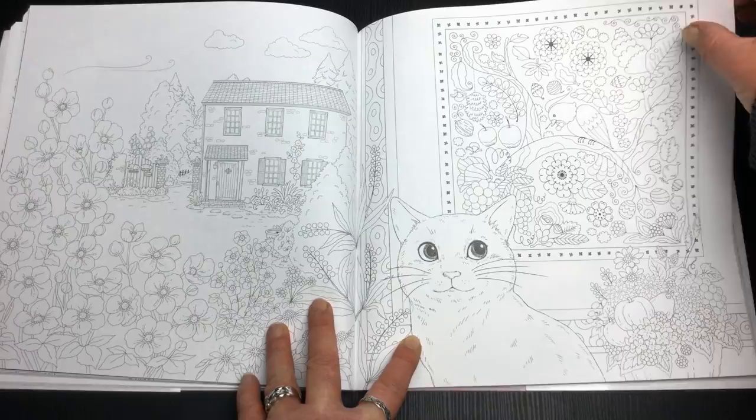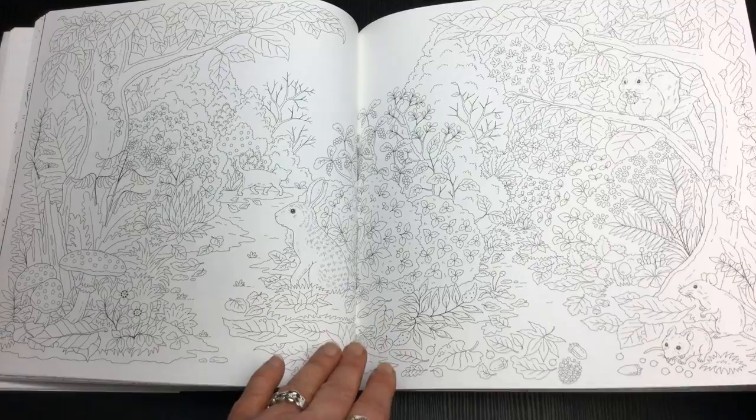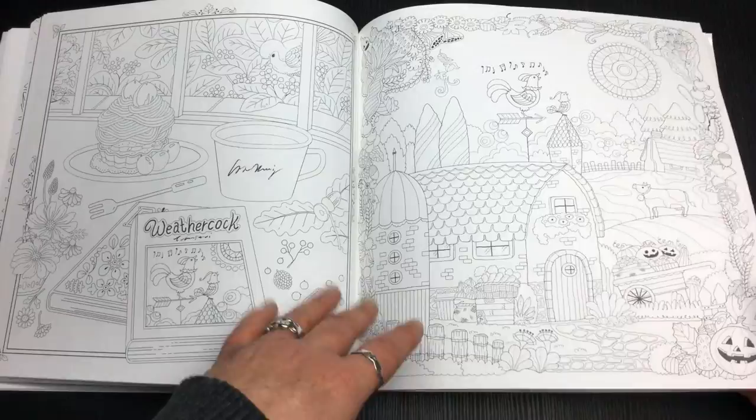It provides good variety, so if you were looking for just one book with a variety of styles — lots of animals to color in but also cute things, maybe some flowers and more interior scenes as well — then this might be a good one to consider.